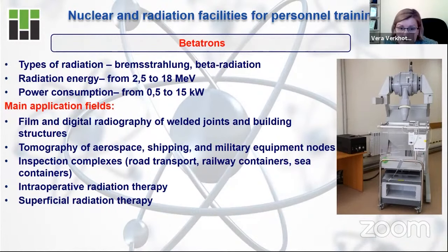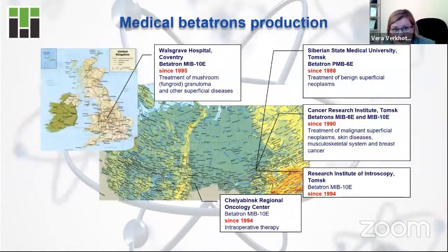So that covers three facilities: one nuclear facility and two radiation facilities. On this slide, you can see the map of the supply and distribution of Betatrons all around the world — from the United Kingdom to your country, to Asia and India. The Betatrons are produced in the laboratory of Betatron technology at our university, and the founder of this technology is a working professor of our university.